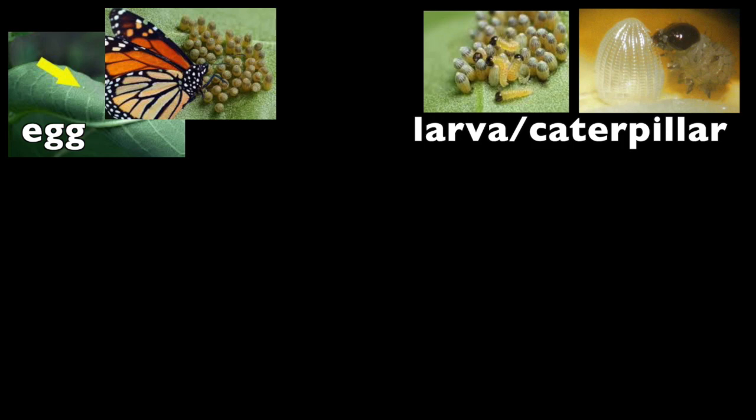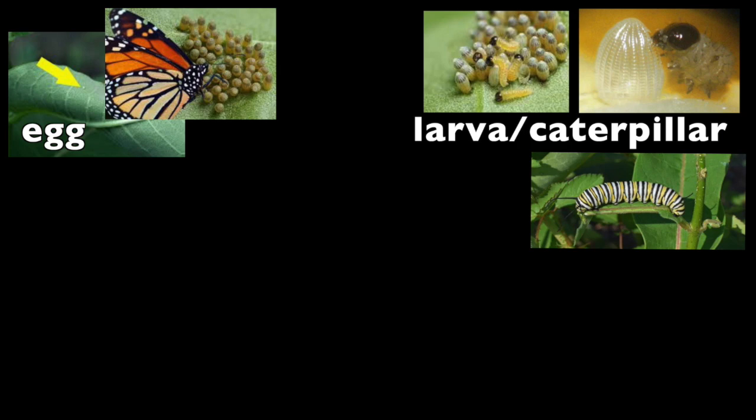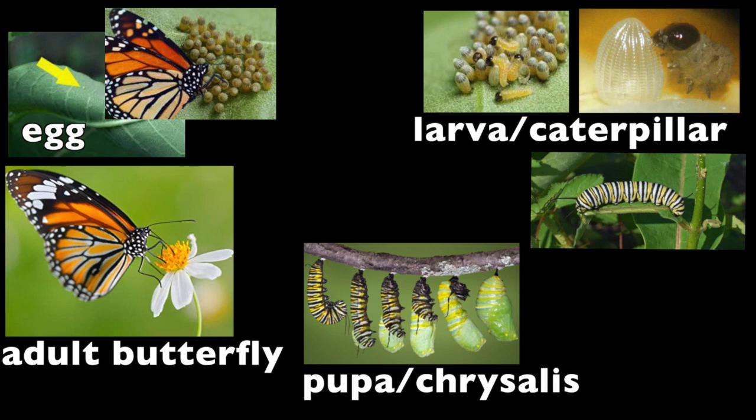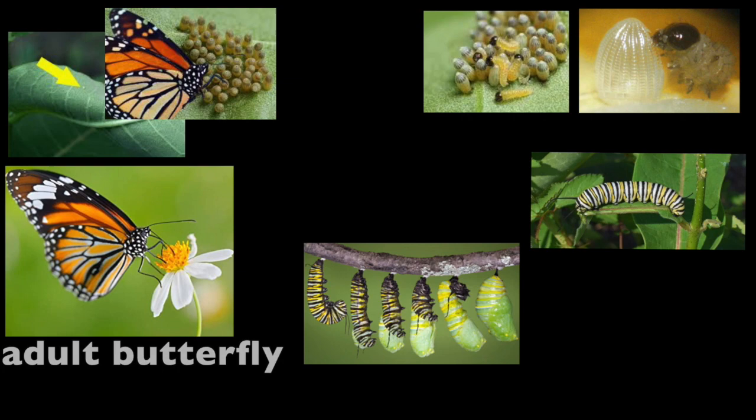The idea of them going from this itty bitty egg, growing into these creepy crawly little worm-looking things, and then into these beautiful caterpillars we all love — and then they molt their exoskeleton and underneath is already their pupa, the chrysalis. During that they go through metamorphosis, transforming from stubby little worm-like creatures into gorgeous long-legged beings with beautiful huge wings, changing in so many ways: from eating to drinking, from crawling to flying. It's just absolutely remarkable — one of the miracles of nature that makes your brain go, 'What?!'